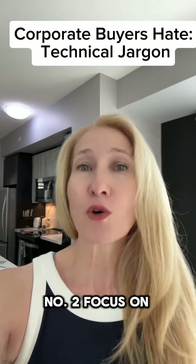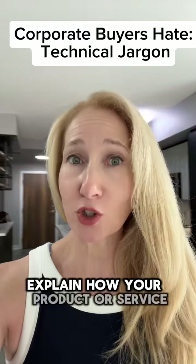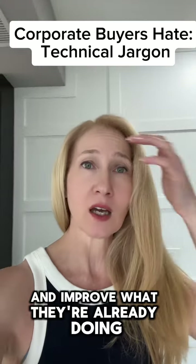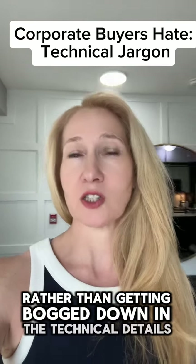Number two: focus on benefits, not features. Explain how your product or service solves the buyer's problem and improves what they're already doing. Highlight the benefits rather than getting bogged down in the technical details.